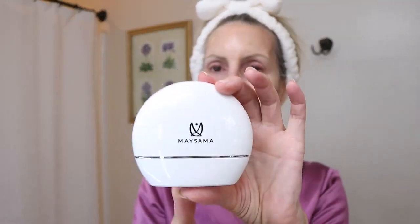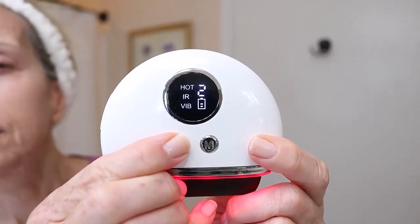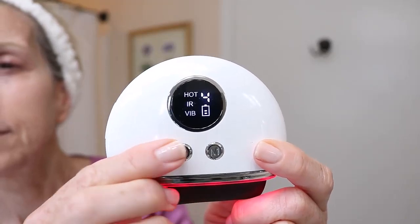My next spa day product is a Gua Sha massage, and for this I'm using the Mesama Beyond Stone Gua Sha LED Facial Massager. I'll apply a bit of gel on my skin first to get some slip. The Gua Sha facial massage can help to reduce facial tension, reduce inflammation, increase microcirculation, and improve lymphatic drainage. This device has several levels of massage power to choose from, as well as heat, and I like it warm. The stone contours to your face as you draw it up your cheek area or the jawline. I also like to use it on my neck for lymphatic drainage.